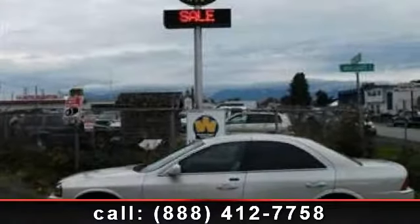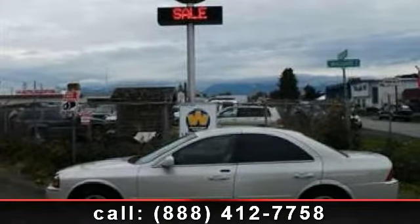Check out this 2004 Lincoln LS. Don't miss this great deal on a luxury vehicle.